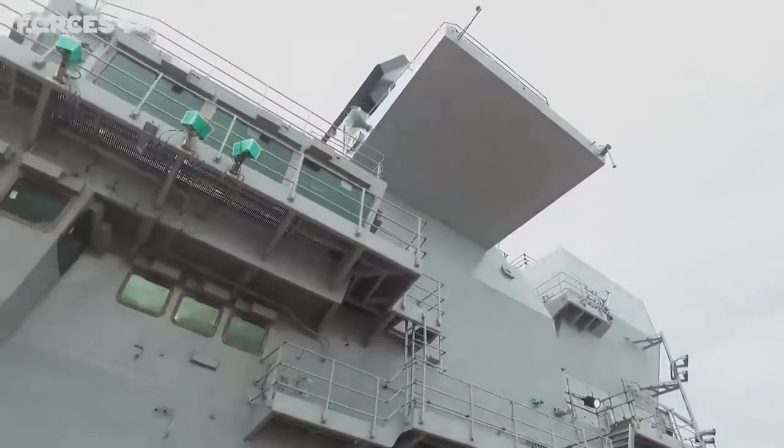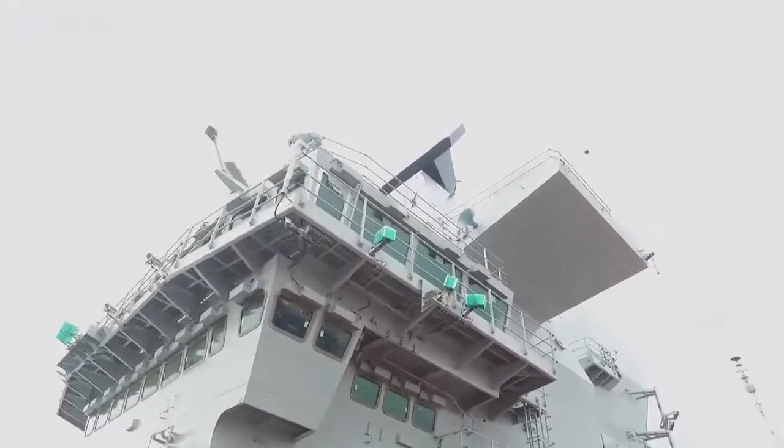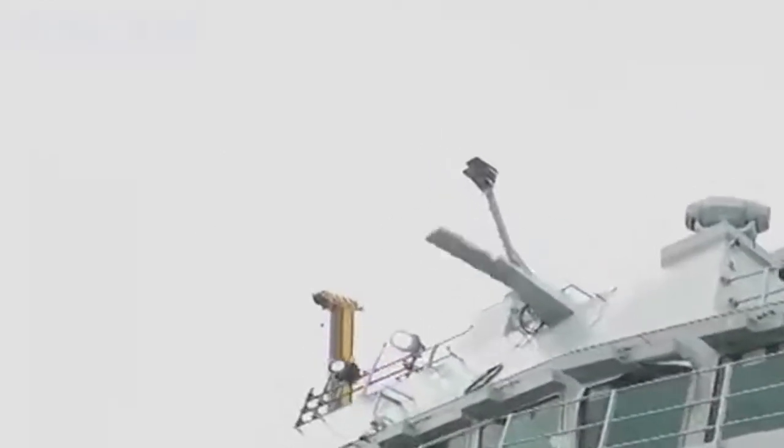The new generation of aircraft carriers are a massive step forward for the Royal Navy and with two of them in operation it means an uninterrupted aircraft carrier strike capability for the British military.